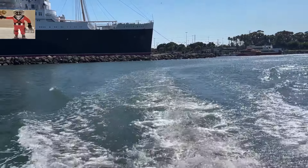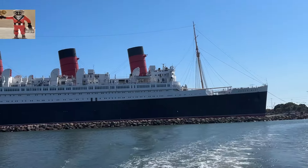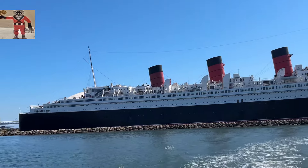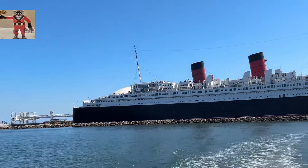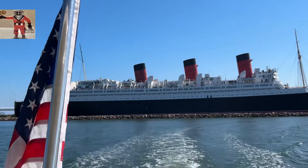After the war, the Queen Mary was refurbished and returned to passenger service in 1947. However, the rise of air travel in the 1950s and 1960s led to a decline in transatlantic ship travel. The Queen Mary was retired from service in 1967 and permanently moored in Long Beach, California, where she now serves as a museum and hotel, preserving her rich history for future generations.